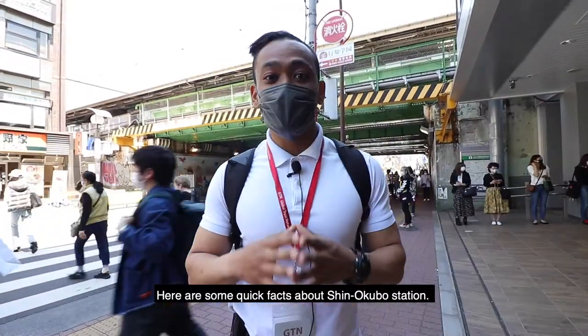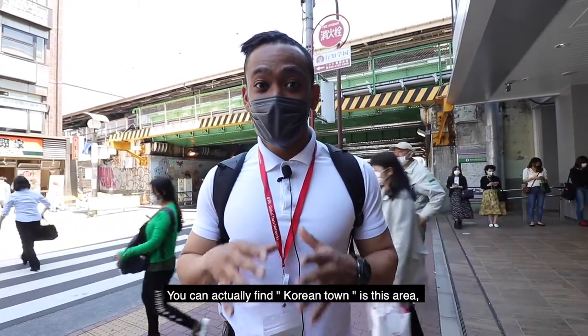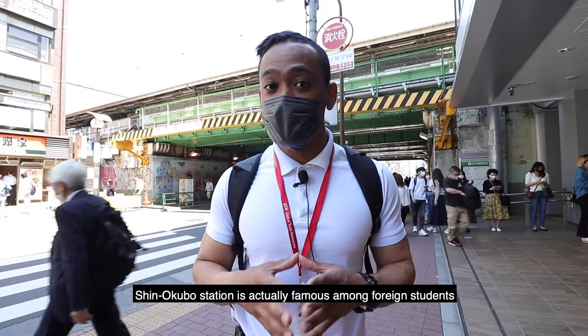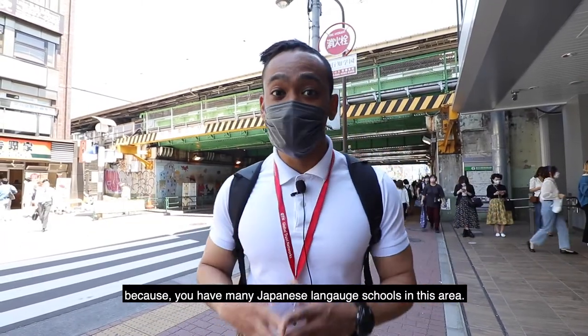Here are some quick facts about Shingokubo Station. You can actually find a Korean town in this area, so you're going to come across many Korean restaurants and Korean-themed shops. Shingokubo Station is also famous among foreign students because there are many Japanese language schools in this area.